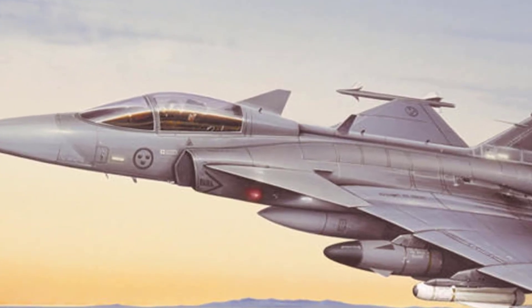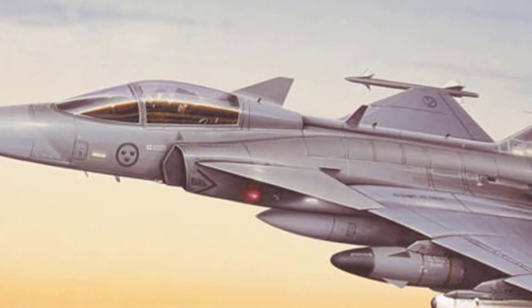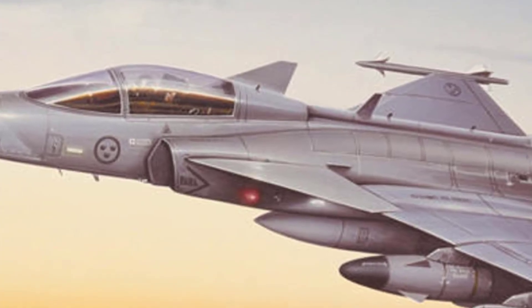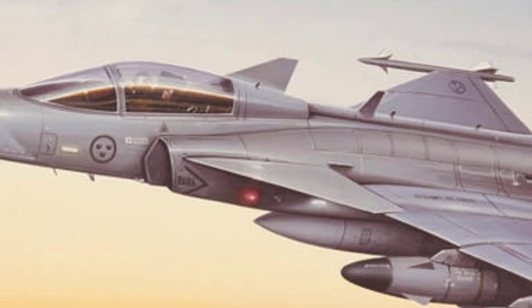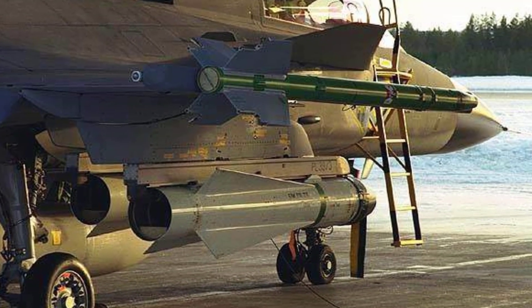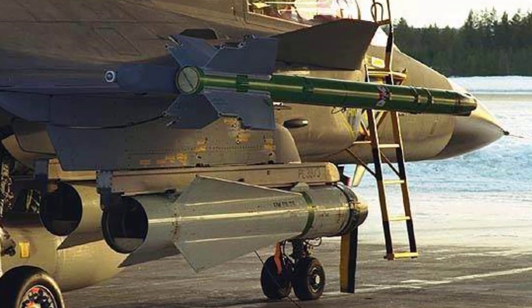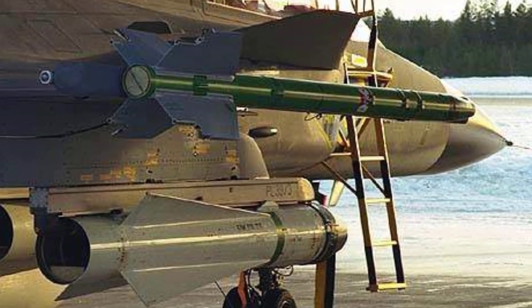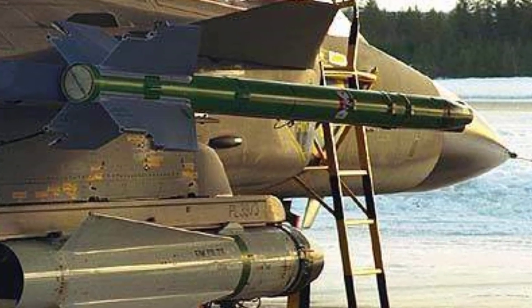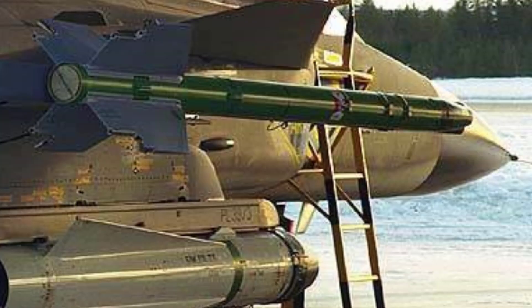Notable features of the Gripen A include advanced avionics such as the PS-05A pulse Doppler radar, which enhances situational awareness and targeting capabilities. Additionally, it is equipped with a sophisticated electronic warfare suite, enabling effective operations in hostile environments. A number have been upgraded to the C standard or been converted to the 39D at a 2-to-1 ratio.